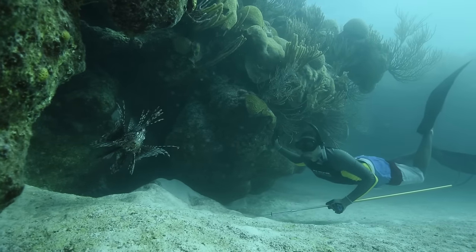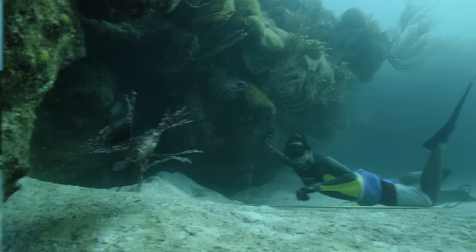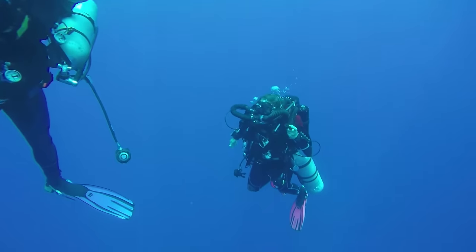Lionfish can be found in shallow waters from one foot to a hundred feet, where teams of freedivers and scuba divers are encouraged to remove them. At depths of 150 to 200 feet, technical divers are needed to cull those populations.